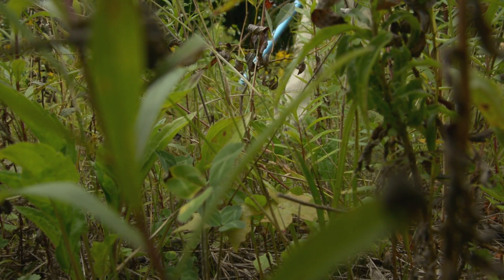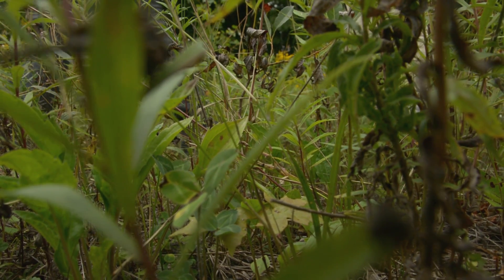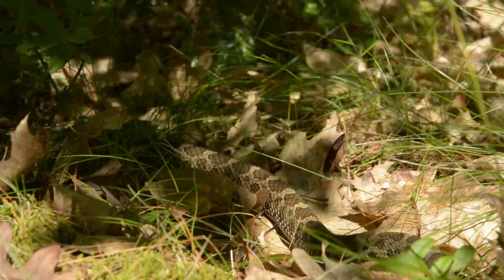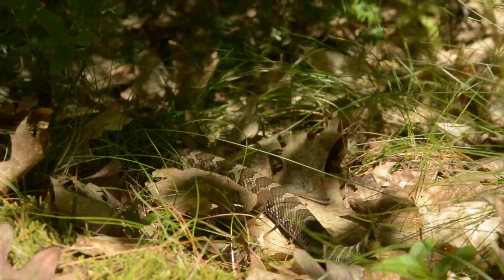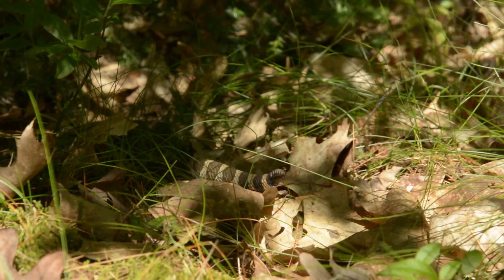My first experience with the Massasauga was in my early 20s. It was a camping trip and the animal just came out in front of us and crossed the path. Knowing that it was there, knowing that it was a wild creature that could do whatever it wanted to do, and yet it just chose to sit there quietly and then move on, was pretty awesome.